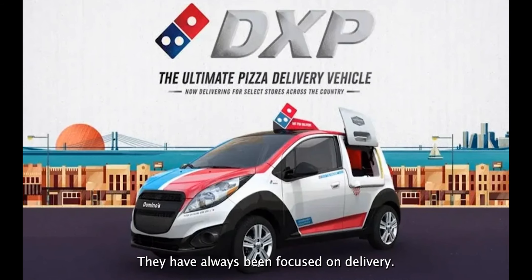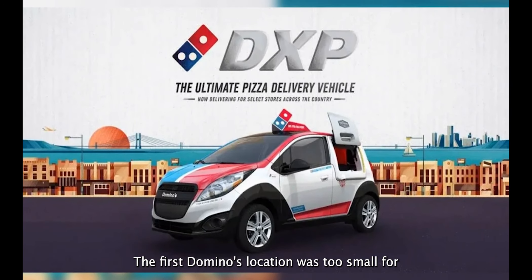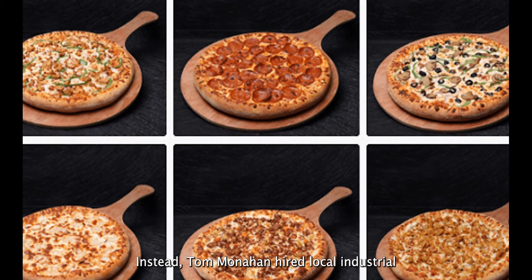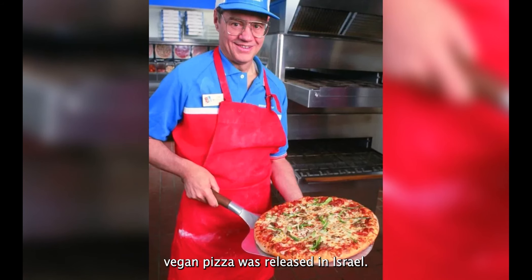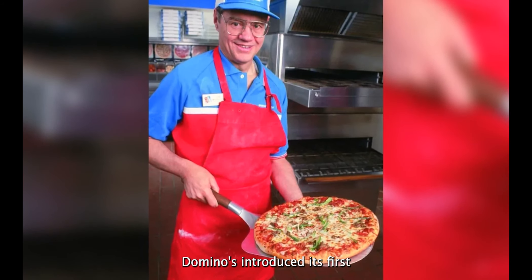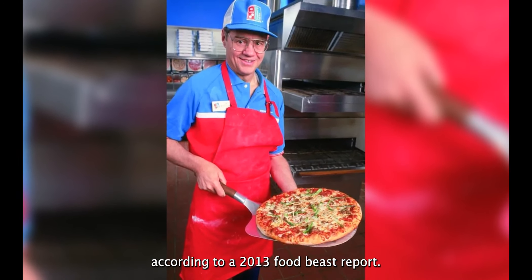Fact number two: they have always been focused on delivery. The first Domino's location was too small for sit-down dining. Instead, Tom Monaghan hired local industrial workers who had been laid off to distribute pizzas across town. Fact number three: the franchise's first vegan pizza was released in Israel. Domino's introduced its first vegan pizza in Israel, according to a 2013 Food Beast report.